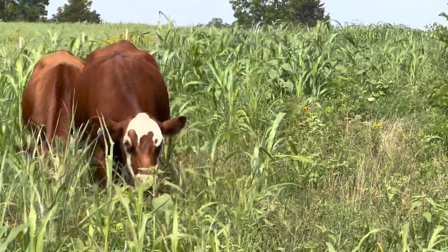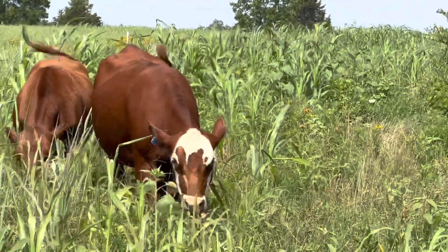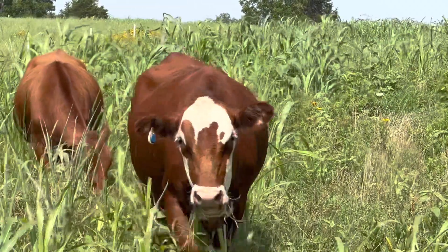In this herd right now, we have some two-year-old first calf heifers that are bred. They'll be calving in September or October.